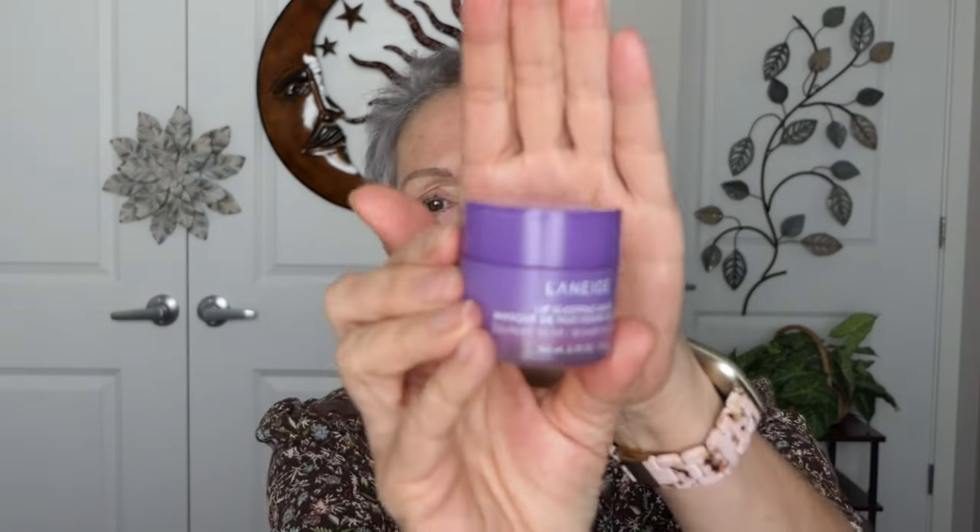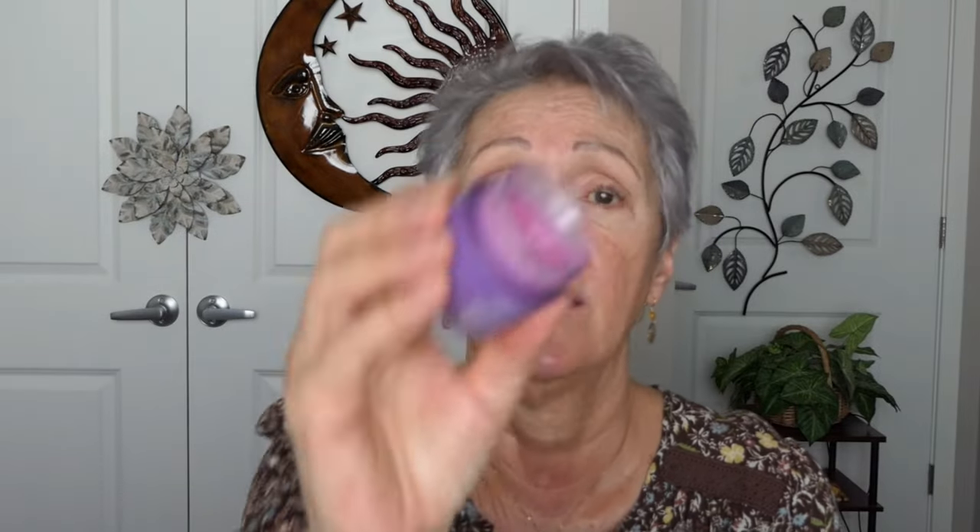I purchased this Laneige at Black Friday on Amazon. This one is in like a berry, I think. It's very soothing and very hydrating. It's $24 — I think I got it for half that at the sale because I wanted to try it. But any kind of really hydrating lip balm will work at night. Even Vaseline if that's all you have. CeraVe is good, and so is Aquaphor.